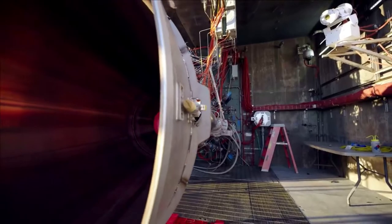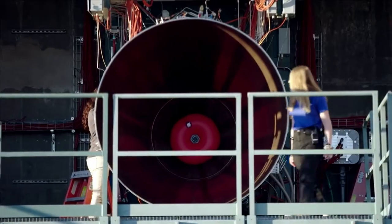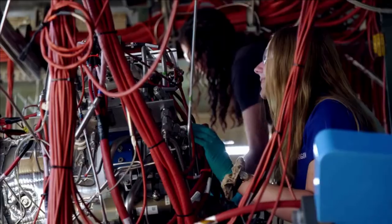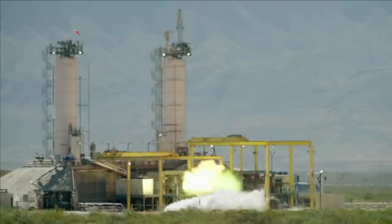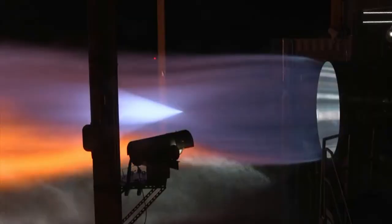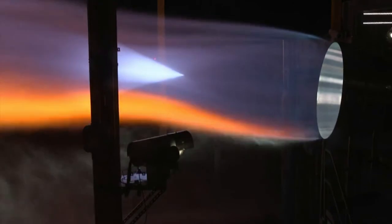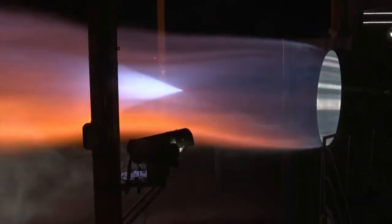While the development of engines such as BE-4 has not been the smoothest, Blue Origin has continued to progress, no matter how small, and work towards its ambitious goals. This is an important quality as developing and manufacturing rocket engines is no easy feat. Here I will go more in-depth into some of the recent updates from Blue Origin, and also take a closer look at both the BE-4 and BE-7 engines.